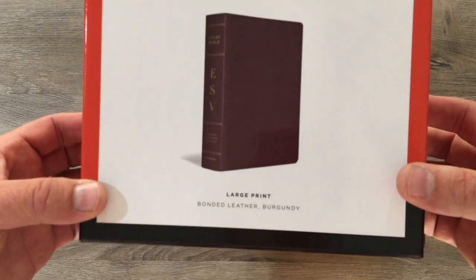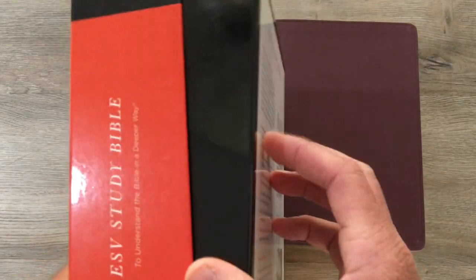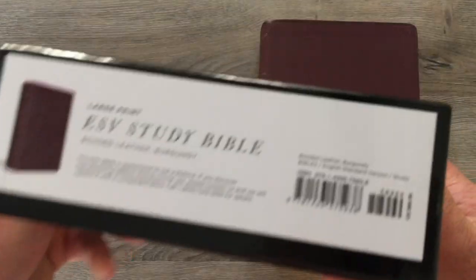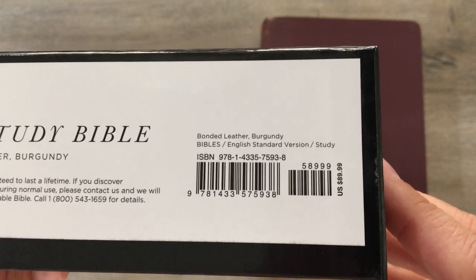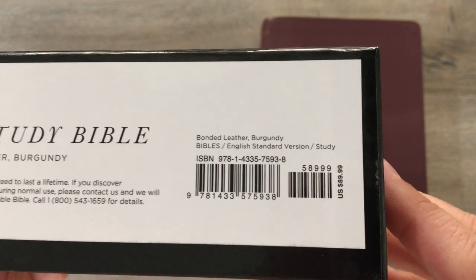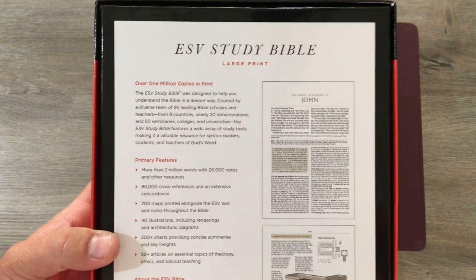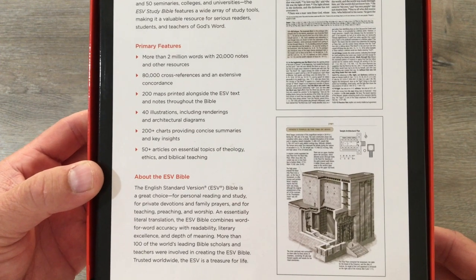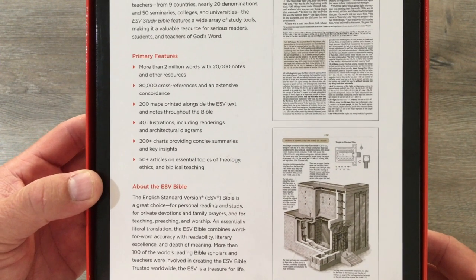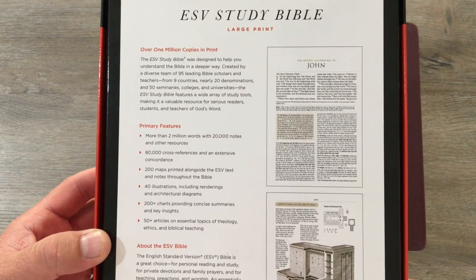It comes in a really nice box and this is bonded leather — it's burgundy. We'll show you the ISBN number here real quick. It retails for $89.99, but you can find it for less than that on Amazon — I'll put a link down there — and even Christian Books, they're always having sales. Especially during certain holidays you can find them for less expensive. But this Bible is worth every penny of that $89.99.